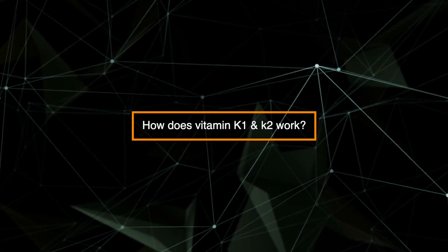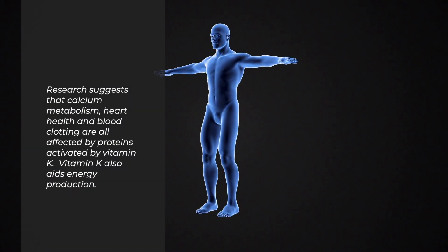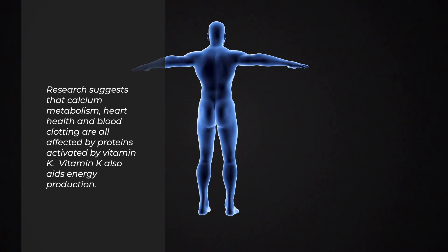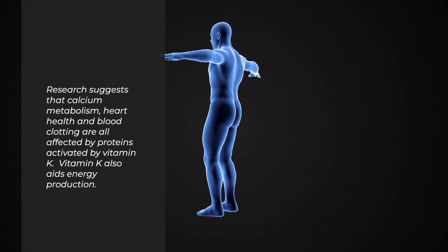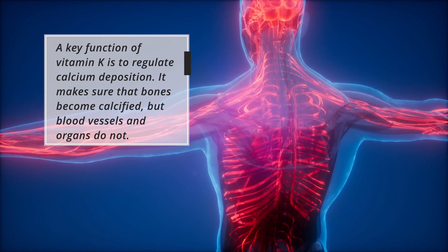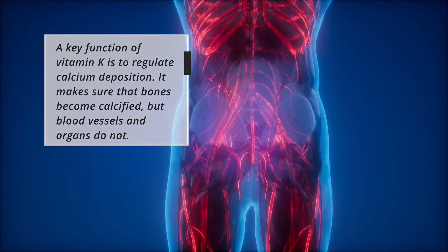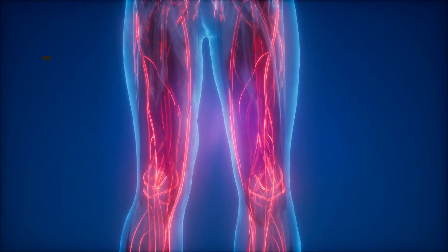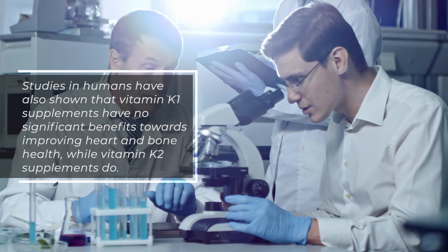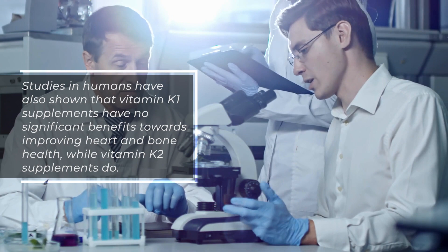So how does vitamin K1 and K2 work? Research suggests that calcium metabolism, heart health, and blood clotting are all affected by proteins activated by vitamin K. A key function of vitamin K is to regulate calcium deposition. It makes sure that bones become calcified, but blood vessels and organs do not. Studies in humans have shown that vitamin K1 supplements have no significant benefits toward improving heart and bone health, while vitamin K2 supplements do.